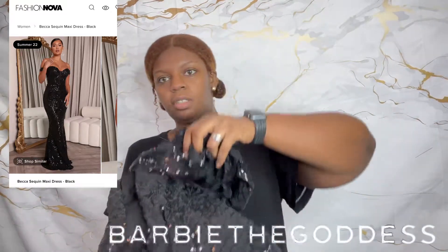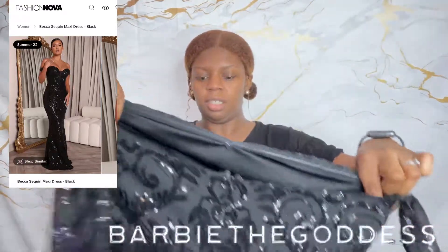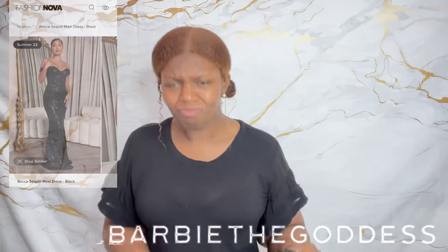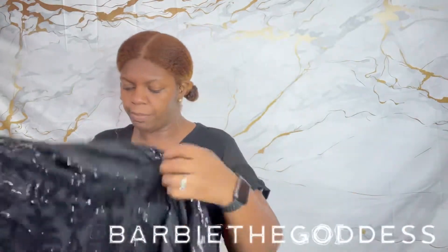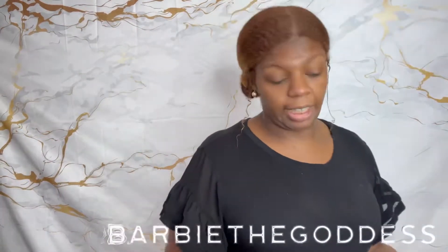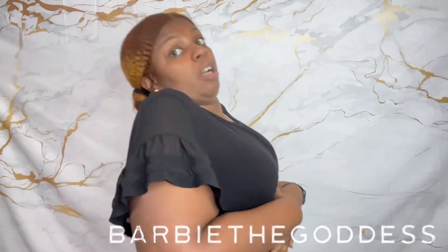Okay so this is what we're looking like. Maybe I need an extra — let's see how this actually fits. I hope it fits on good. I was really debating on getting a 2X or a 1X, so this is a 1X y'all, so I'm gonna put it on.